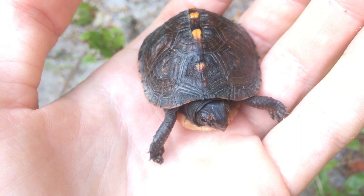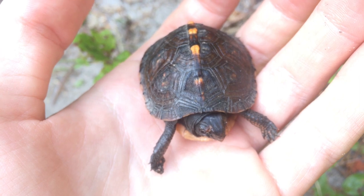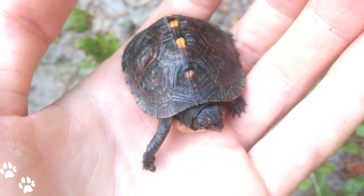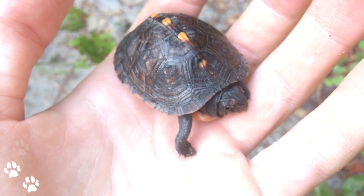Now this turtle here, at first I thought I was looking at a slider because we see a lot of sliders out in the woods near the creek, but this is actually a box turtle. I didn't know it at first, but I did a quick research online and found out this is a box turtle.